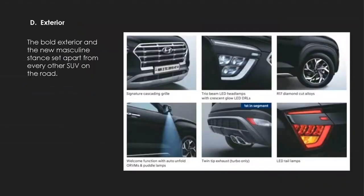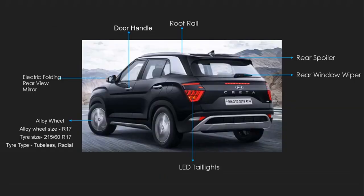The exteriors are just as important as the interiors, and the Creta is a bold, masculine machine that sets it apart from all other SUVs. With beautiful LED tail lamps, R17 cut diamond alloys, and a welcome function with puddle lamps, it's going to be tough not to turn heads when you see one on the road. For ease of use, the Creta is provided with electric folding rearview mirrors and beautiful alloy wheels.